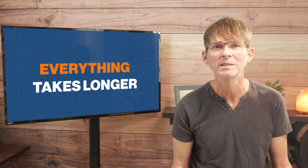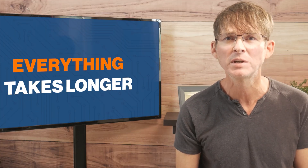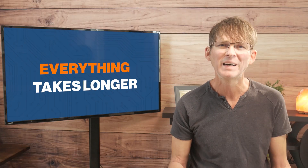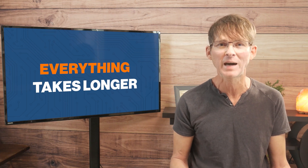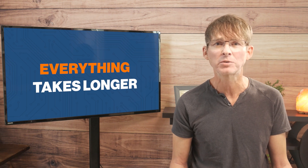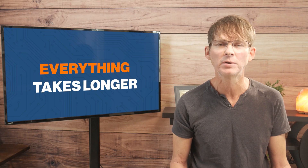In general, everything takes much longer to do in China — mainly because of the time zone differences, language barriers, and the physical distance. But it is especially true when trying to debug any technical or manufacturing issues. That's why I typically recommend that you do your first manufacturing runs close to home. This way you can work out any bugs in your manufacturing and assembly process. Only once you have things running smoothly should you then consider transferring your manufacturing over to China.